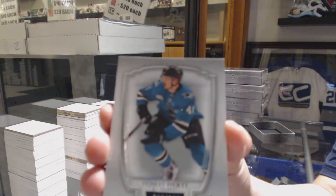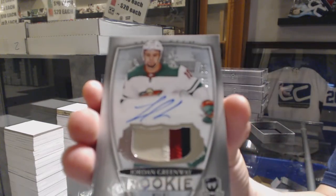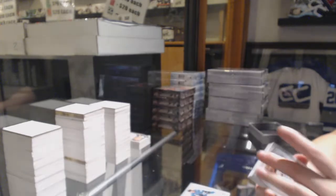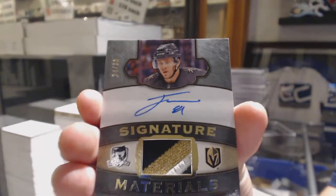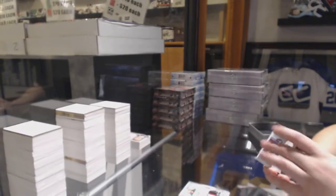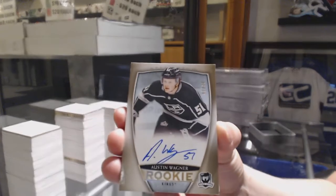We've got number 249 for the San Jose Sharks, Tomas Hurtle. Rookie patch auto number 249 for the Minnesota Wild, Jordan Greenway. Signature Materials patch auto number 99 for the Vegas Golden Knights, Jonathan Marchessault. Gold rookie auto number 36 for the LA Kings, Austin Wagner.